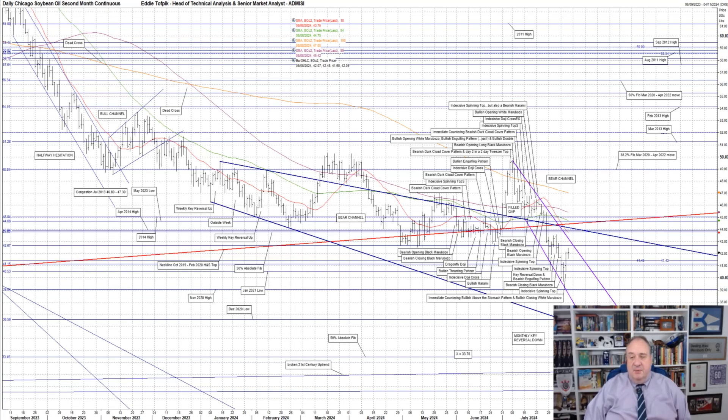The market's drift sideways to lower this year has been through three, possibly four, congestion bands: 44.68 to 45.04, made up of the 2014 high at 45.04 and the May 2023 low at 44.68; then the tight 43.80 to 43.94 zone, made up of the 50% absolute Fibonacci line at 43.80 and the April 2014 high at 43.94; the neckline extension of the October 2019 to February 2020 head and shoulders top, currently at 44.46; and congestion at 42.65. Some 56 weeks ago I suggested that a big descending wedge pattern may just have morphed into a possible scallop pattern.